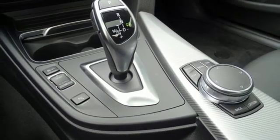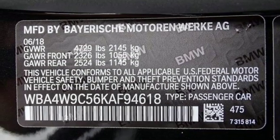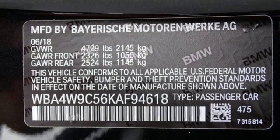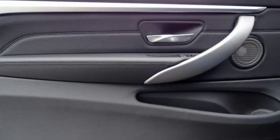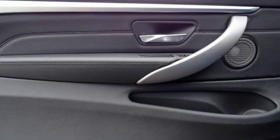Turbo V6 engine, 4-wheel anti-lock disc brakes, external memory control, dual zone climate control, 4-wheel drive with traction control, BMW Assist e-call, and automatic transmission.